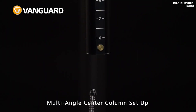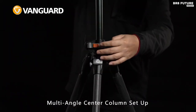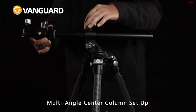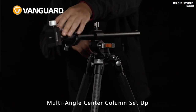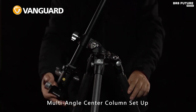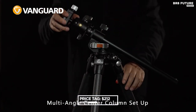This tripod also includes a Bluetooth remote, spiked feet, low-angle adapter, premium tripod bag, Allen keys, and a 3-eighths to one-quarter-inch adapter. With a folded length of 16.1 inches, an extended height of 61 inches, and a weight of just 3.5 pounds, this travel tripod can support a maximum load of 17.6 pounds. Available now for the affordable price of $212.